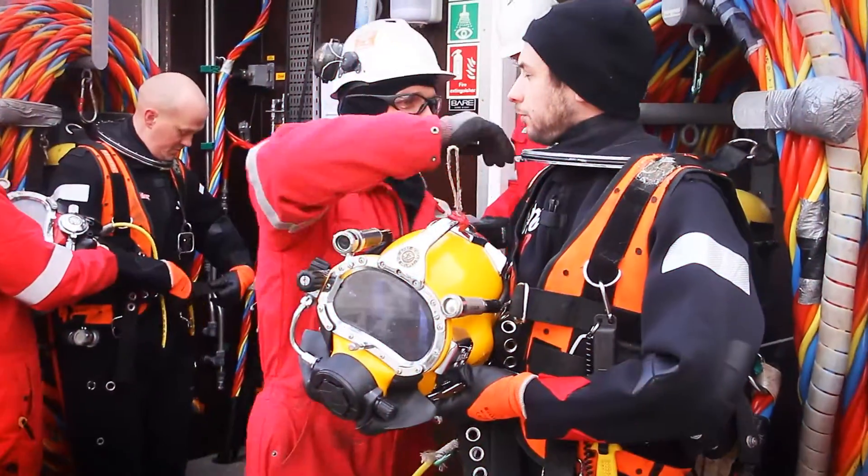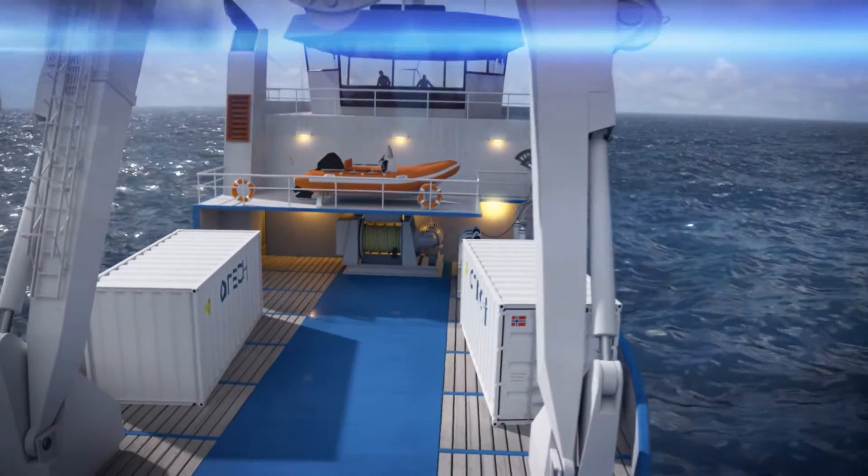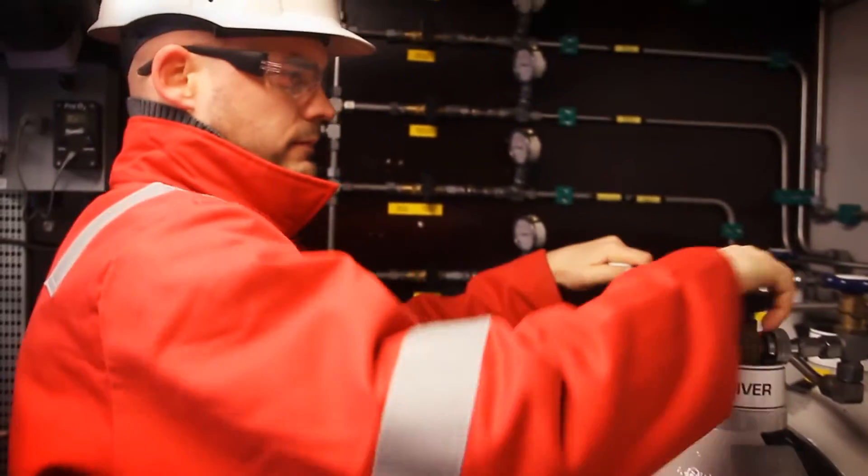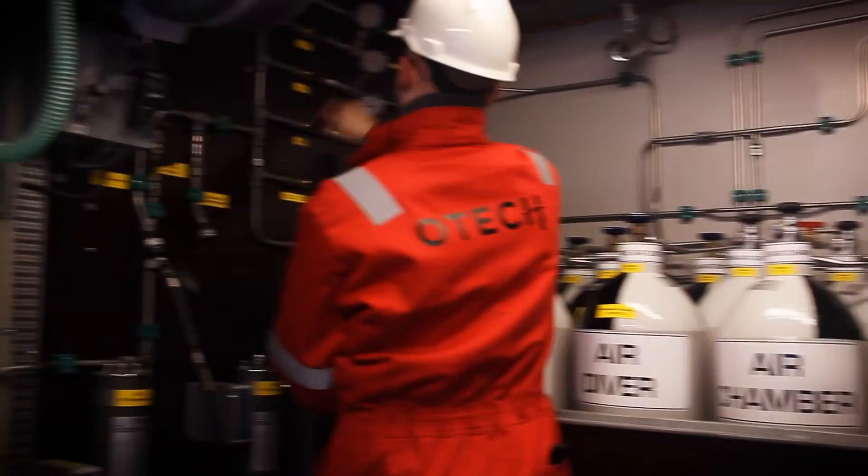The systems allow for rapid mobilization to any DSV or location anywhere in the world. In compliance with IMCA standards, once mobilized, everything you need is integrated in the system.